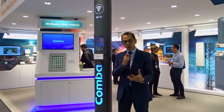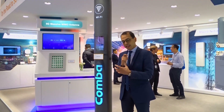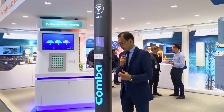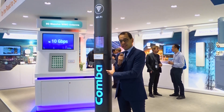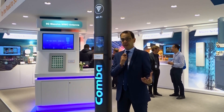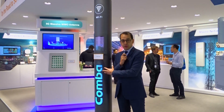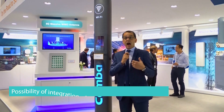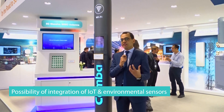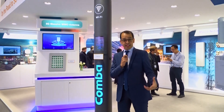This smart pole is important for mobile operators and infrastructure tower companies because they can deploy it massively in urban cities, with the possibility to negotiate with local councils and government entities to install it without any constraints. We can deliver a total solution to urban cities, including IoT sensors and environmental sensors built into the smart pole, giving municipalities information on temperature, pollution, and the status of that street.